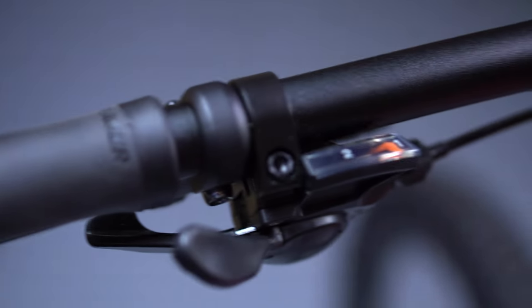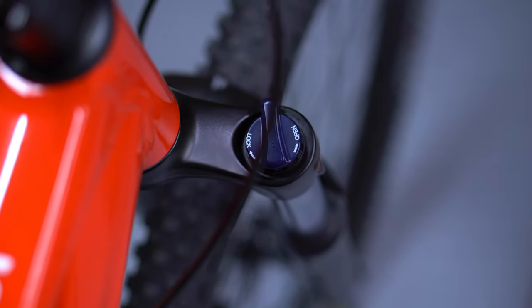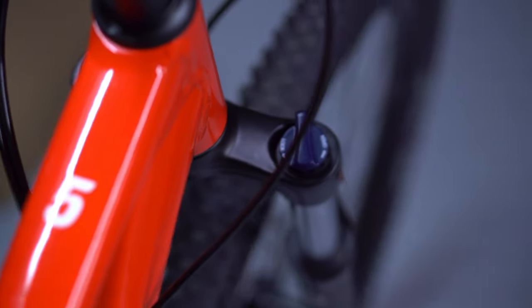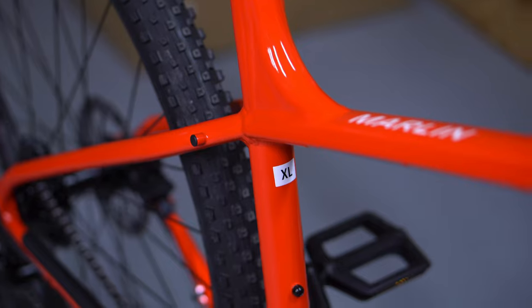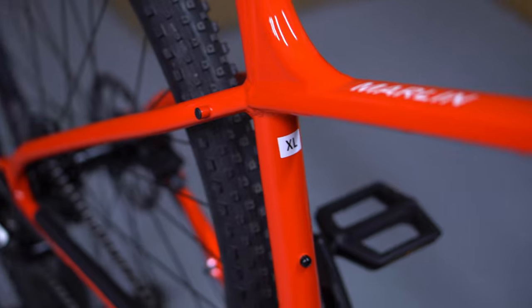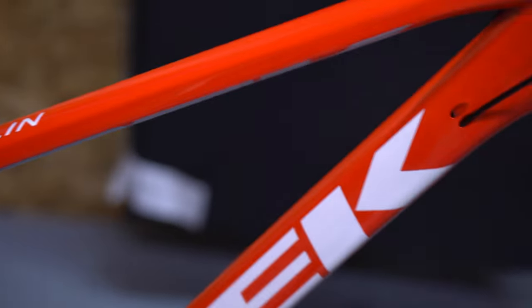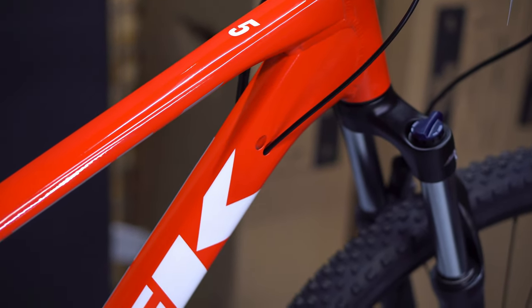Another big change this year is the addition of a lockout front fork, which is really awesome to see. Taking that feature from the Marlin 6 makes it just a super capable option. This is the Radioactive Red color, which has a tiny hint of orange to it, but is otherwise a very bold red.